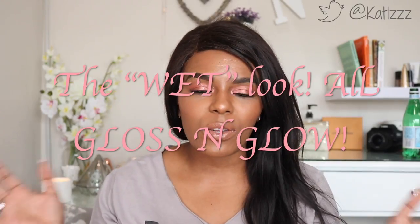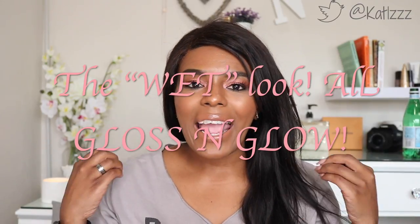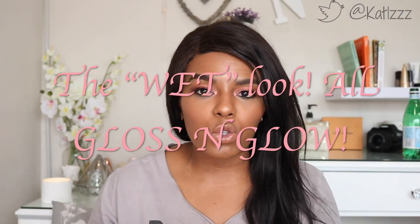Hey guys, welcome back to the channel. As you can see the lighting is a little bit awkward right now because I am filming yet again when it is cloudy and it looks as if it's about to rain. Unfortunately I can't do anything about it — I had to film today, and today's whole video idea is the wet look. I wanted to achieve a really simple, easy look — any makeup newbie can do this. I wanted a really nice soft, sunset-y but very glowy and wet look, and I achieved that using some ColourPop eyeshadows.